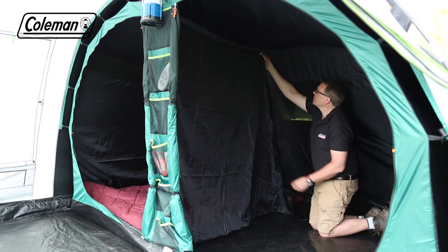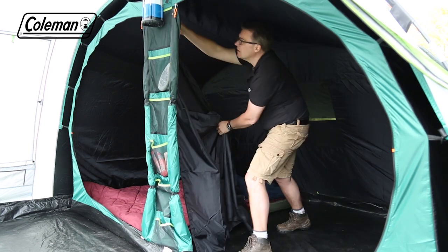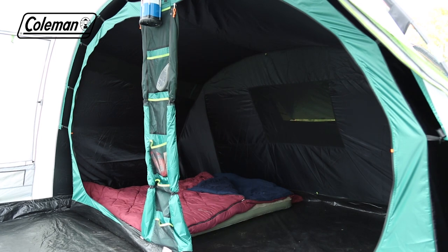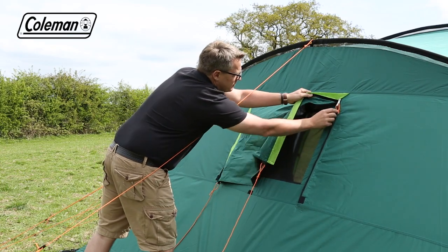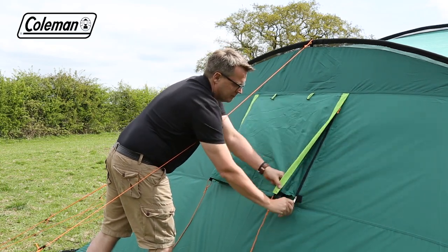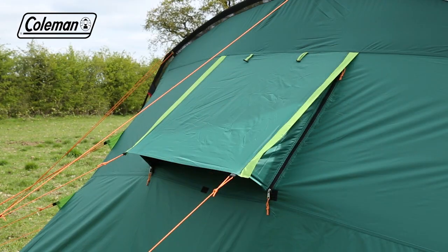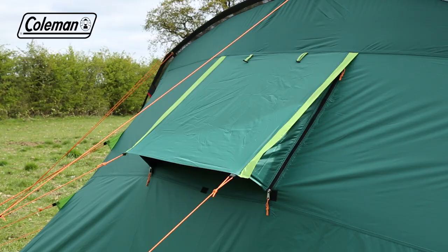A removable divider in the bedroom offers maximum sleeping flexibility, allowing you to quickly convert it from two rooms to one extra-large bedroom. Zippable ventilation panels allow you to manage the level of airflow through the tent, reducing the risk of condensation and maintaining a comfortable interior temperature.